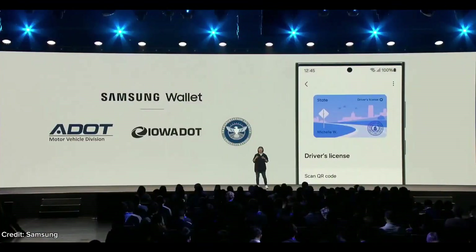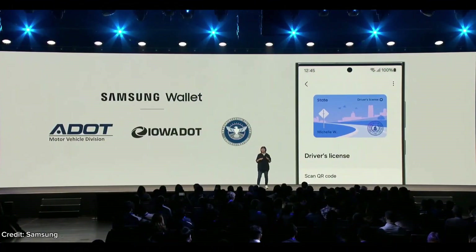Later this month, if you are based in Arizona or Iowa, you will be able to add your U.S. driver's license to the wallet. And next year, you will be able to use the Samsung Wallet to authenticate your driver's license online.